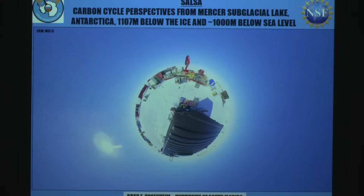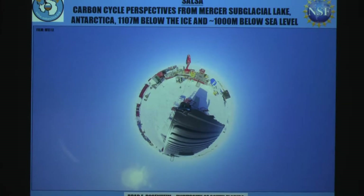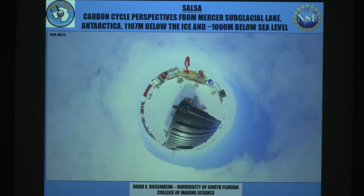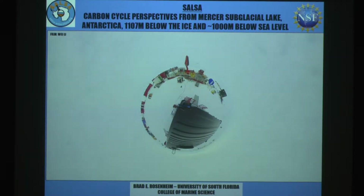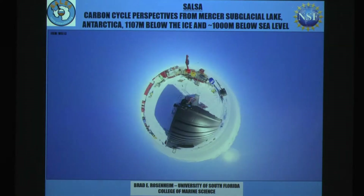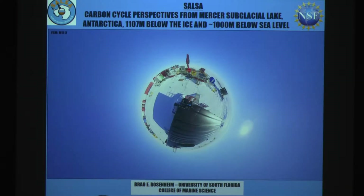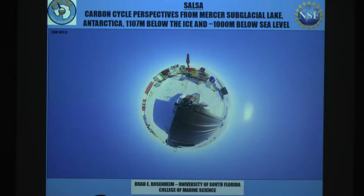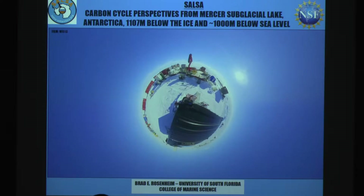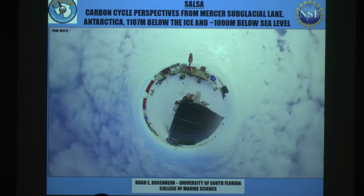Usually when I do this, I talk about a broad overview of what we do in my lab. But today I want to talk about one really exciting project that I was involved in over the last few years that culminated with a pretty neat field excursion this past winter. The project's acronym is SALSA, which stands for Subglacial Antarctic Lake Scientific Access.